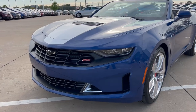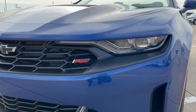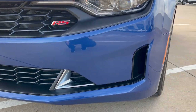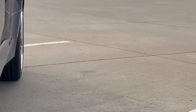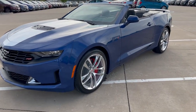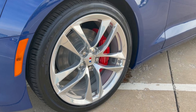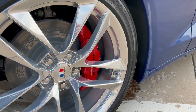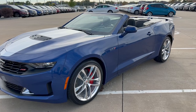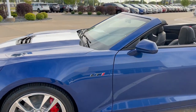Here at the front end, you'll see that this one does have the RS package — you get the RS badge in the grille, LED projector headlights with LED daytime running lights and turn signals, black bow tie, and silver accents lower on the bumper. You can also see some aero treatments on the sides. This one is optioned with the 20-inch polished forged wheels with all-season Goodyear tires — they're 245/40/20s. You'll see the red Brembo calipers up front. The LT1 badge signifies the trim level as well as the engine under the hood on the front fenders.